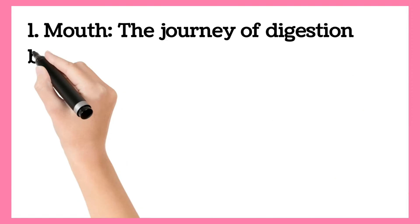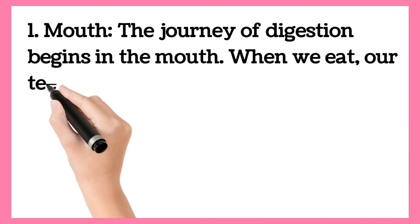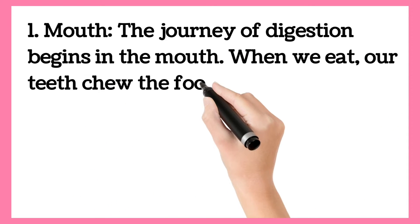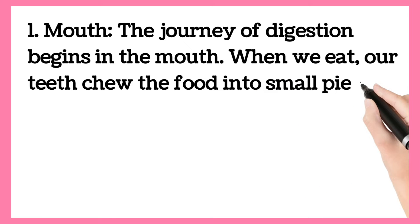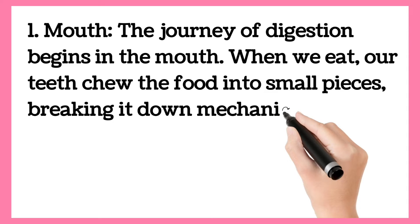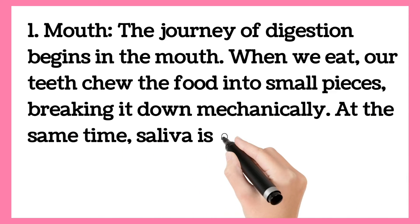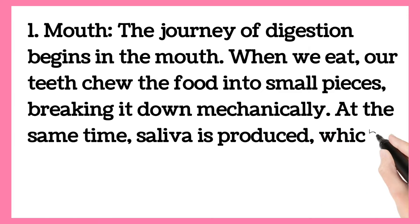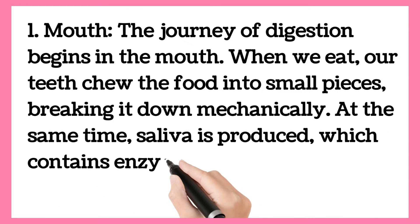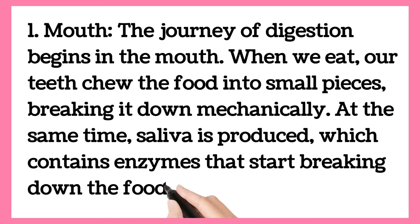First is Mouth. The journey of digestion begins in the mouth. When we eat, our teeth grind the food into small pieces, breaking it down mechanically. At the same time, saliva is produced, which contains enzymes that start breaking down the food chemically.